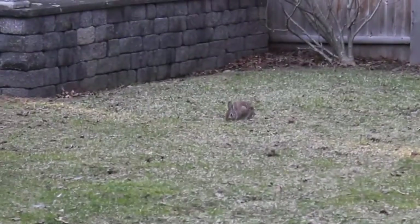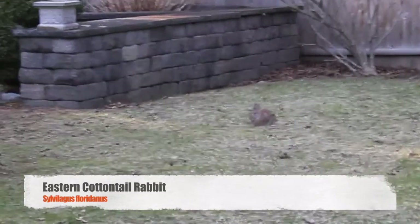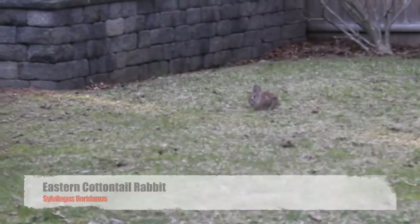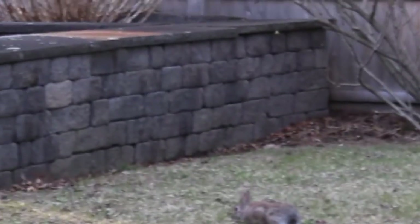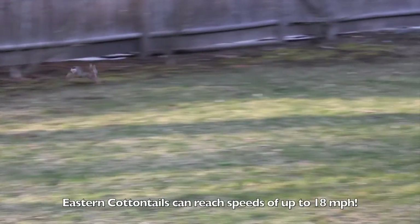This small yet unique animal here is the Eastern Cottontail, a very common New England mammal species. These animals can be found over a variety of habitats across the eastern United States, including woodlands as well as your own backyard.